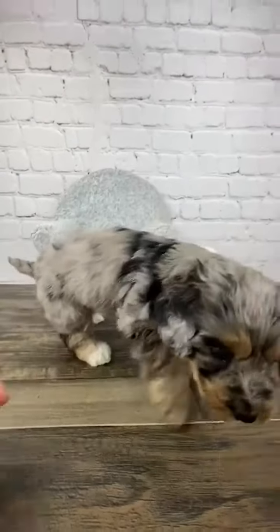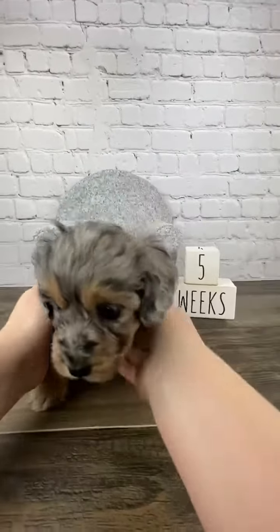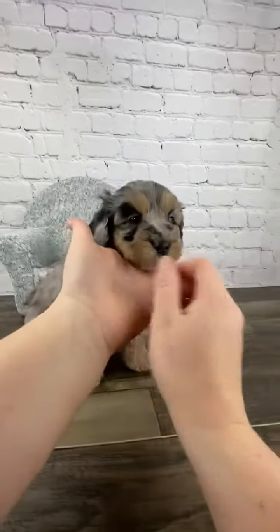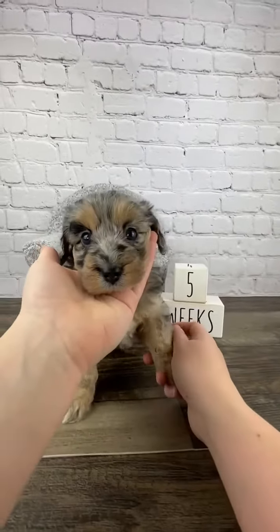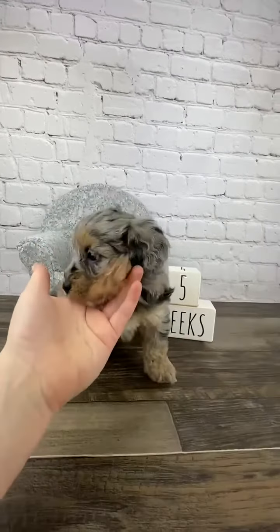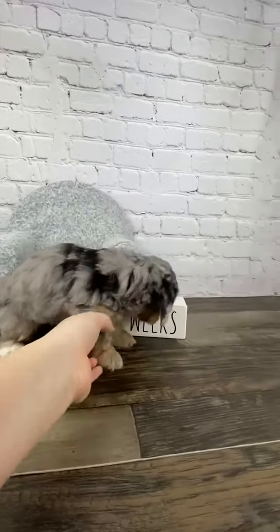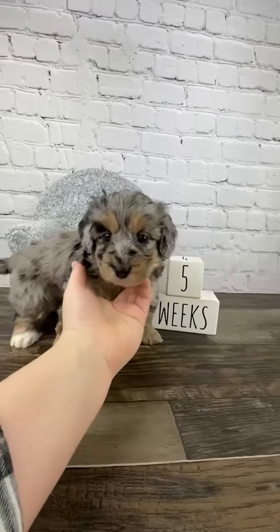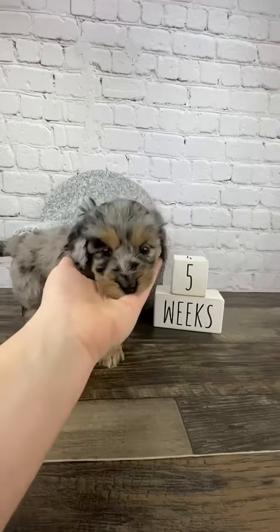Hi everybody, this is Dani from Ash and Loki's Litter. Hi pretty girl, look at me, look this way. She has a loving personality, but she does like to explore. She will oftentimes take over as the big sister of her siblings.